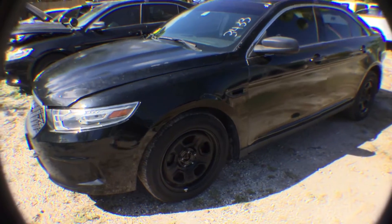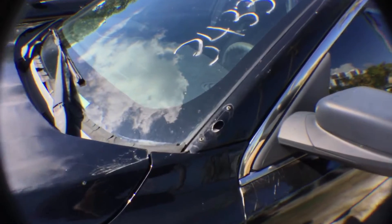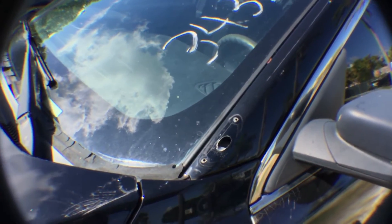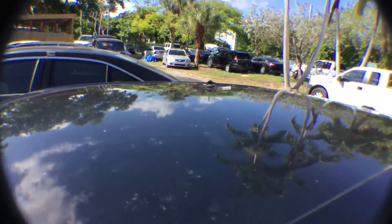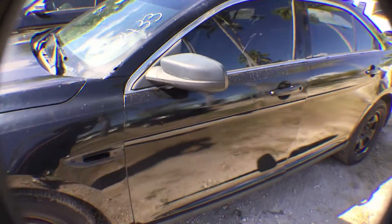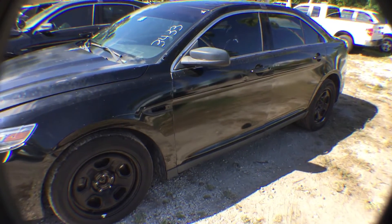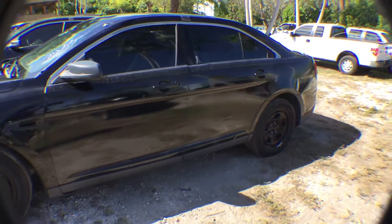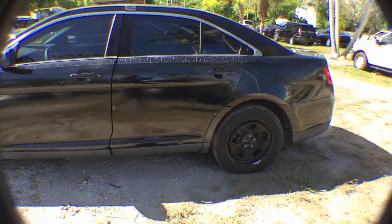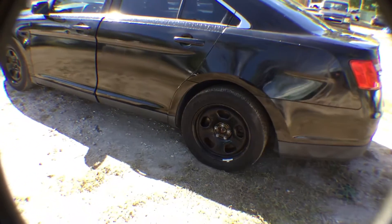Front tires look good. Hole on the body where spotlight used to be. Hole on the roof where antenna was. All doors have been painted with what appears to be a roller and black paint. Minor dent on rear driver's side door on the bottom.